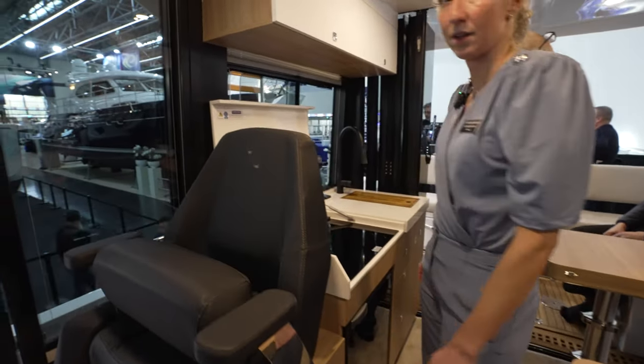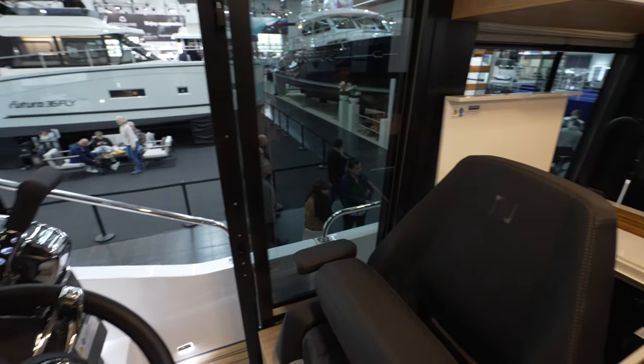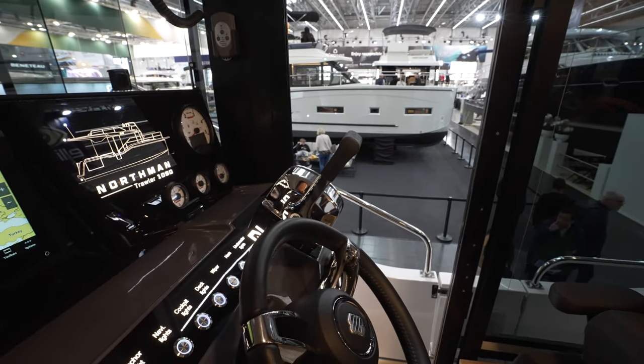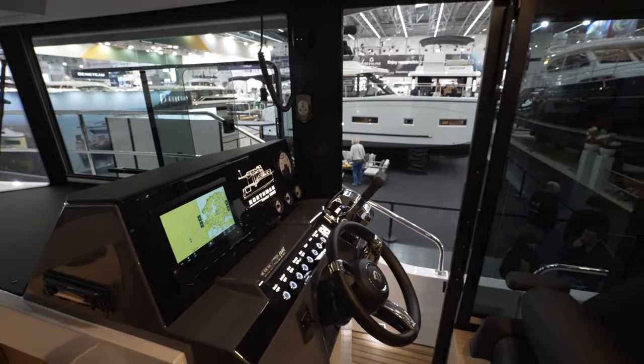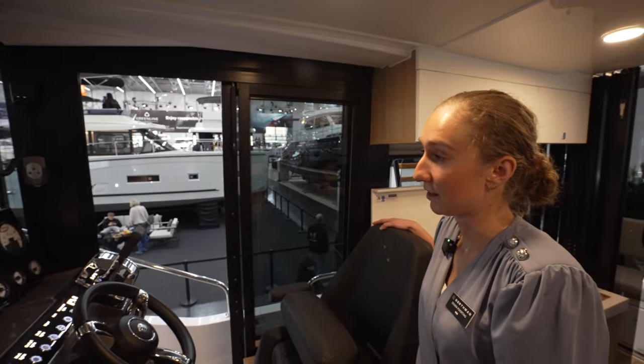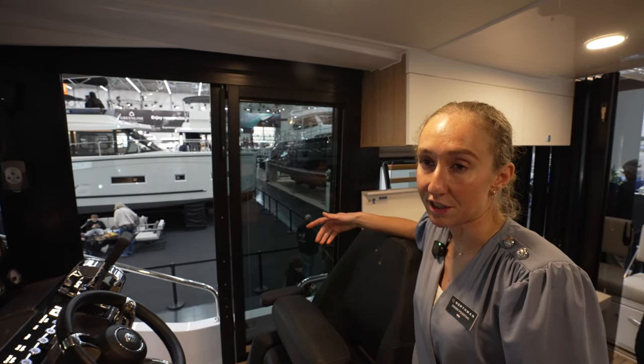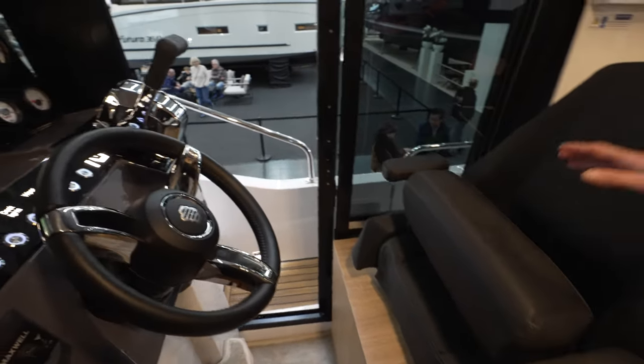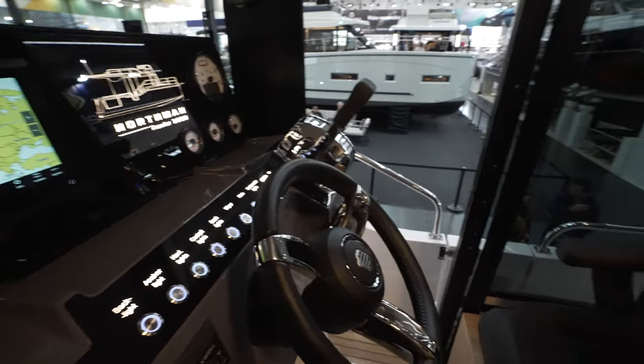Let's talk about the helm. You actually have this door here, which is a huge convenience — especially when you're docking. It's very practical to communicate with each other while mooring, and also when you have bridges or locks. And you can adjust it too.